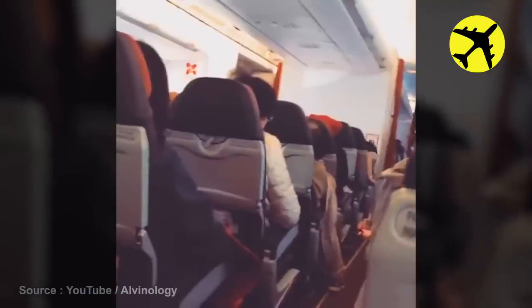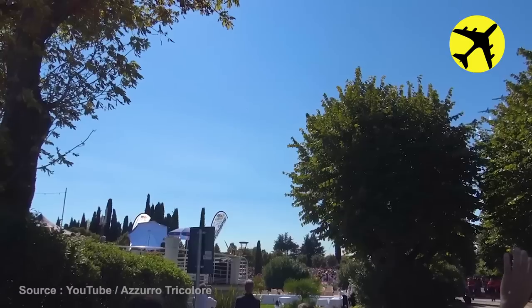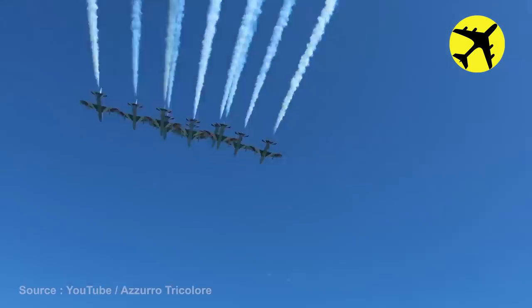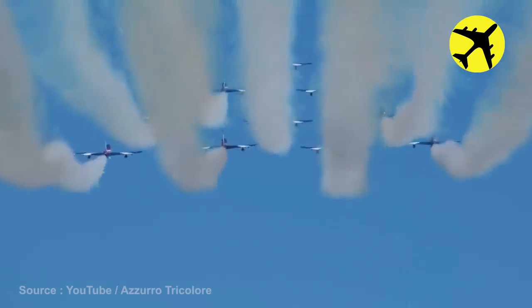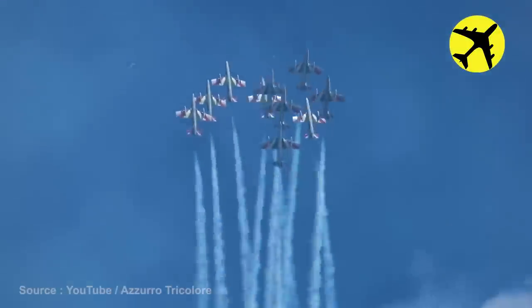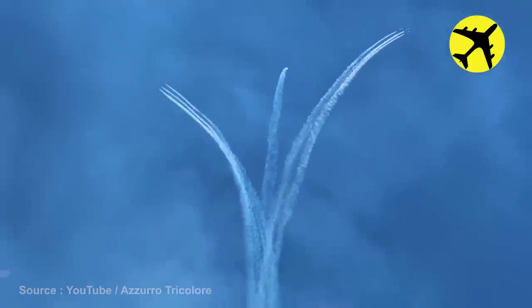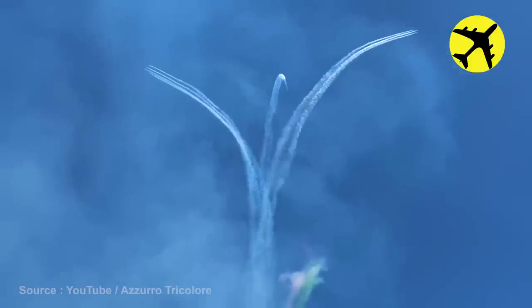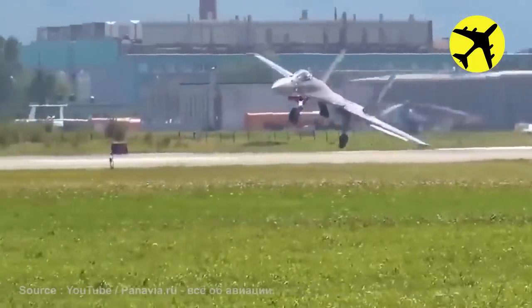This is what engine vibration looks like for the passengers. An incredible flyover from the Frecce Tricolore in formation, filmed from below. This SU-35 suffered from a wing strike — luckily everything went well.